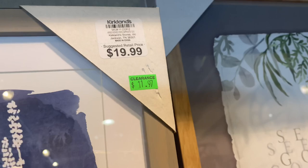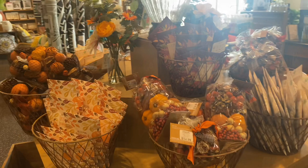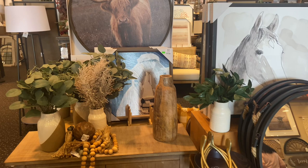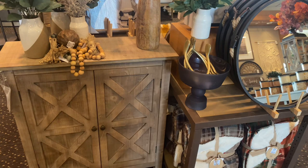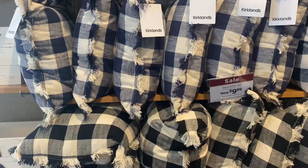And that is everything for this video! I was actually very surprised by all the cute things Kirklands is coming up with for fall, but I was expecting to see a little more. I will be reporting back whenever they come out with more items. Let me know in the comments what your favorite piece from this video was and if you're into that mustard yellow color for the fall season. Thank you so much for watching — hope you have a blessed day, bye!